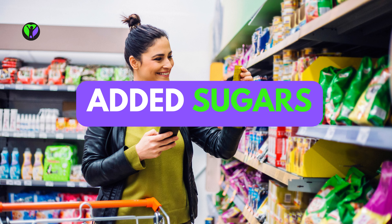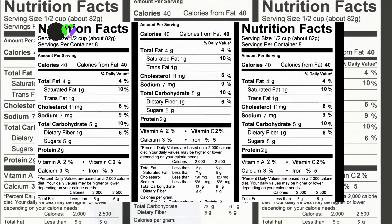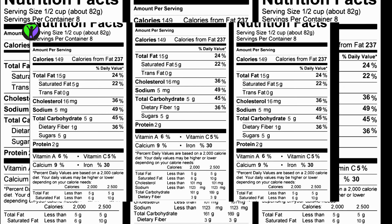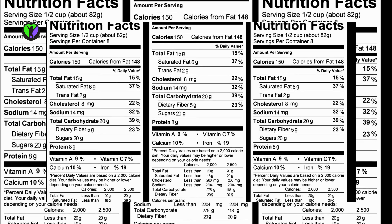Another thing to watch out for is sneaky ingredients that can be disguised under different names. For example, sodium and added sugars can go by many different names, so it can be tough to know exactly how much of these ingredients are in your food.